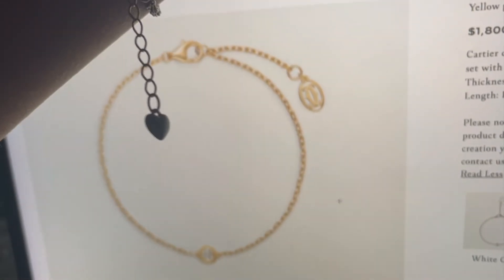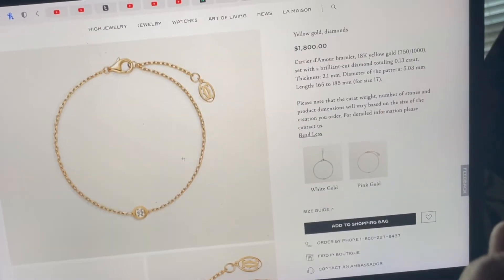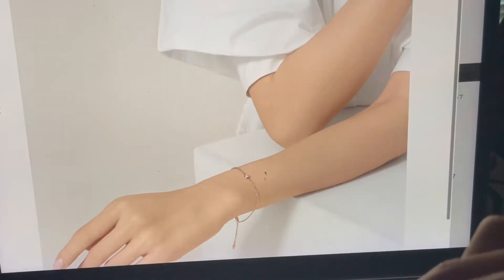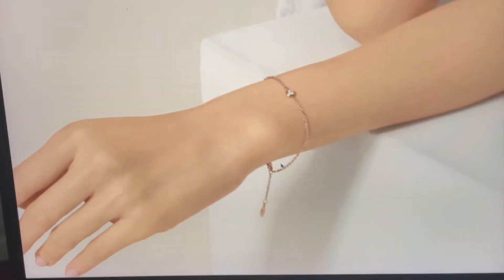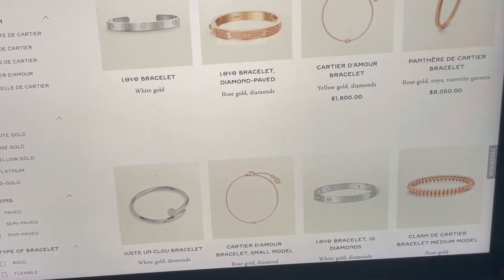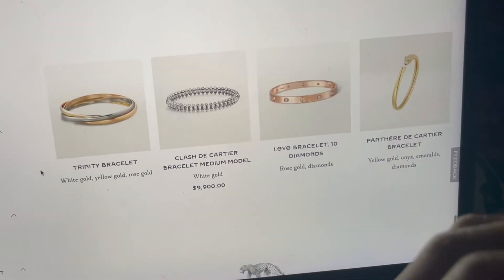I already have a bracelet — it has like a heart at the end and it's like a chain. I don't know the specific thing because I'm not really a jewelry person, but if I were to replace it, I would totally replace it with this. That is so pretty, I bet it looks so pretty on. I would hate to have too much room on my wrist because I hate that — I like it right at the first one. These are all really pretty, I'm just taking it all in.